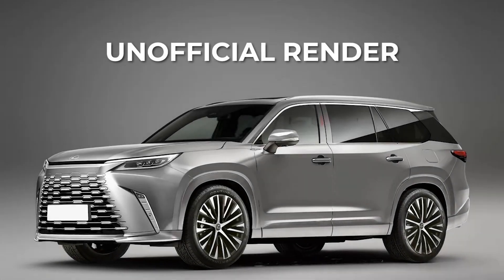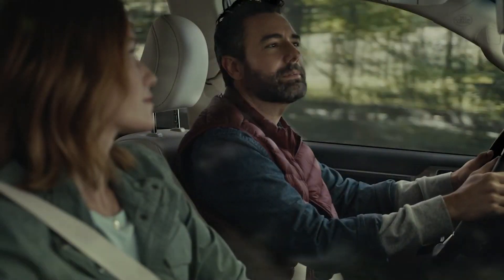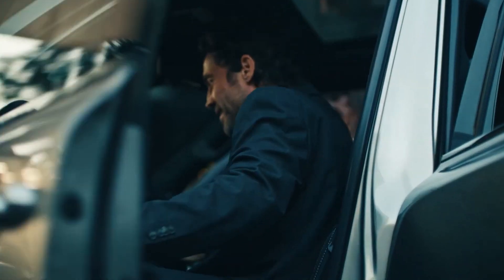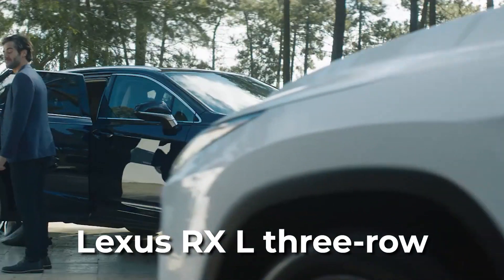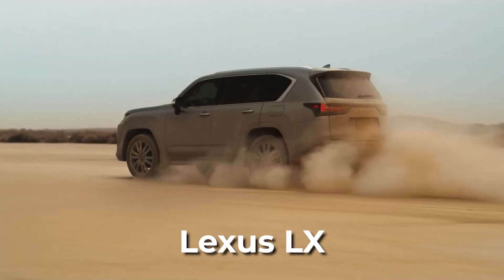Based on a report from last month, the Lexus TX appears to be a more upscale version of the new Toyota Grand Highlander. If this information holds true, the upcoming model will likely occupy a position above the now-discontinued RX-L three-row, but below the larger GX and LX SUVs in the Lexus lineup.